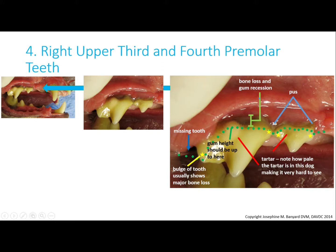Here are the upper third and fourth premolar teeth, way at the back of the mouth. These teeth are often really hard for people to see. The first molar tooth is missing. You can now see the pus, bone loss, loss of gum height, and the tartar.